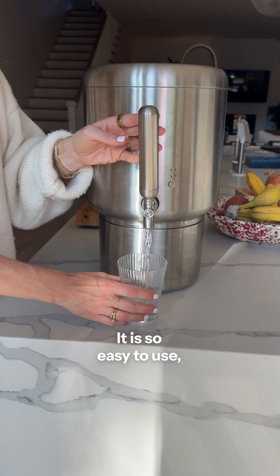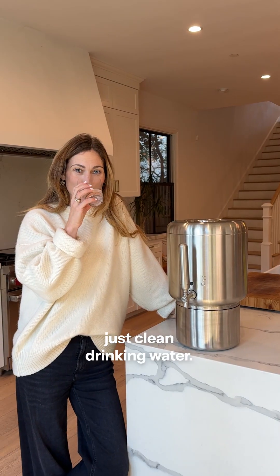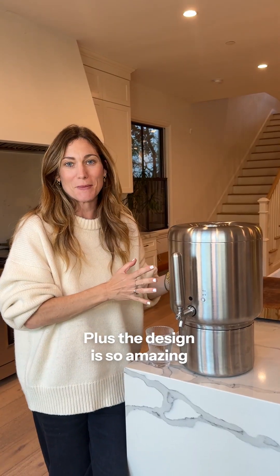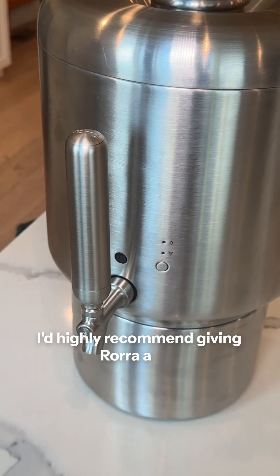It is so easy to use, no mess, no installation, just clean drinking water. Plus the design is so amazing that I actually love the way that it looks in my kitchen. If you are worried about what's in your water, I'd highly recommend giving Rora a try.